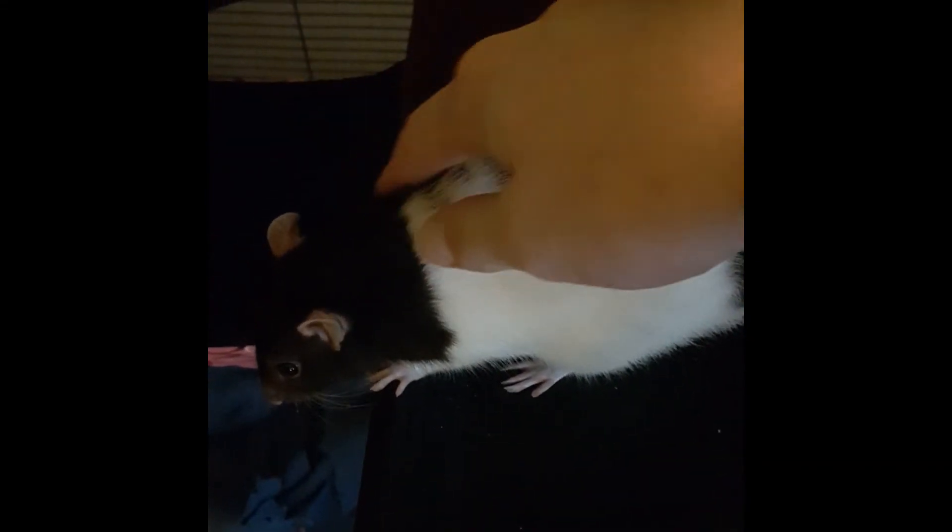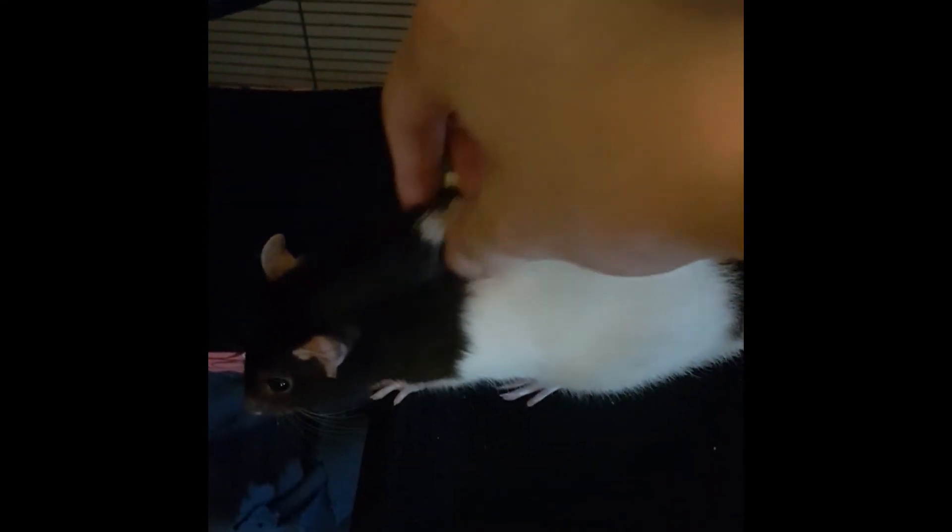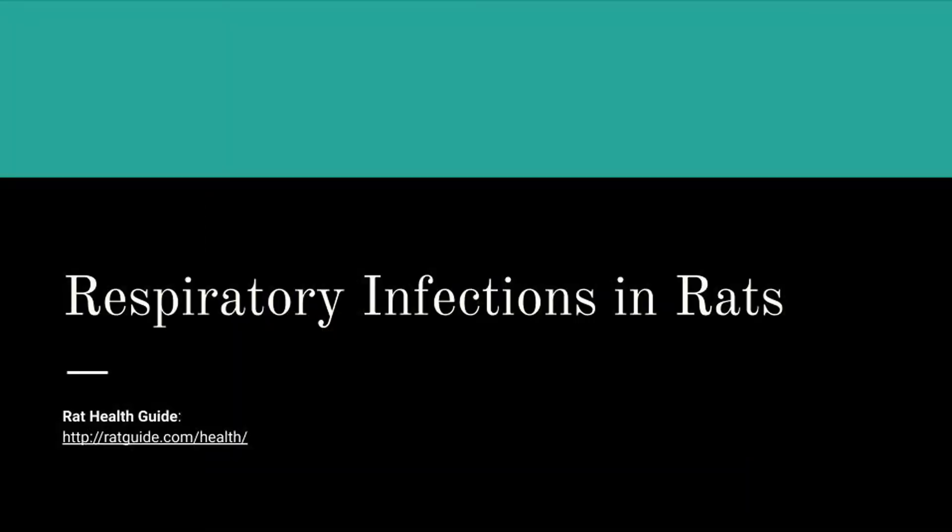Keep in mind I am NOT a veterinarian and I do recommend doing some of your own research. One website I recommend is the Rat Health Guide, linked in the description below. It's a great website to check out if you want more information on respiratory infections in rats.